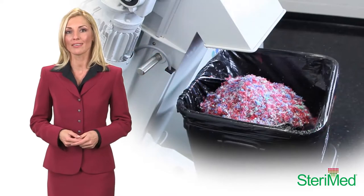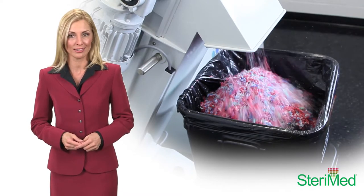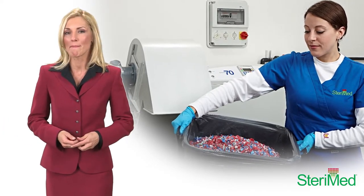When the cycle is completed, the machine can even send you a text message. After 15 minutes, the waste is clean and ready for disposal as ordinary trash. Steramed — simple, easy, and amazingly innovative.